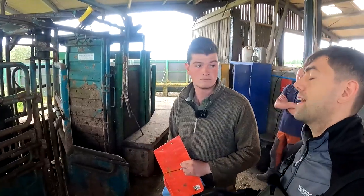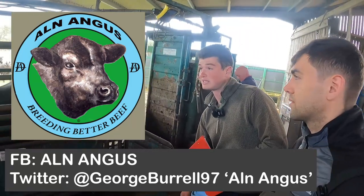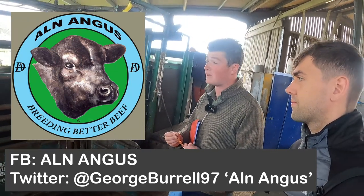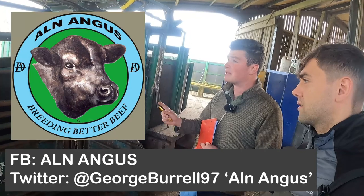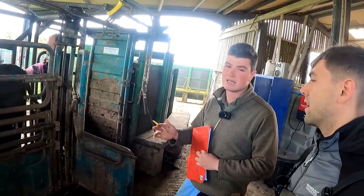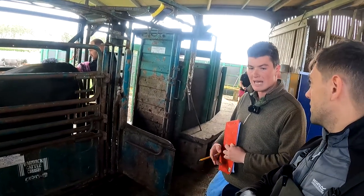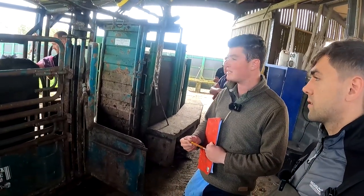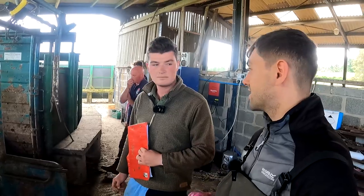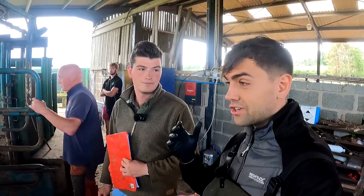I should say, plenty of people won't be aware — you're pedigree Angus producing, aren't you? Yes, though you run them commercially — they're all just cows and we record them all. They're all registered on the Angus database. We've been doing that for about 25 years. We use AI to bring in sires we either probably couldn't afford to buy outright, or they're abroad and we can't use them. Most of them are Australian and American — mainly Australian now — because they're recording thousands of cows in one group.